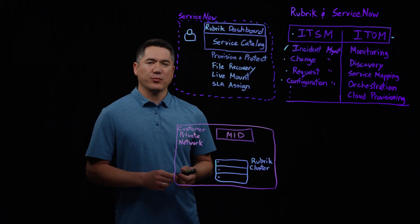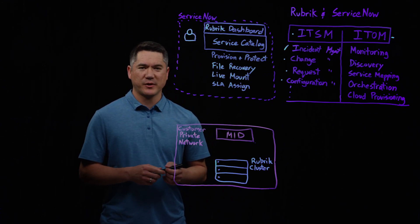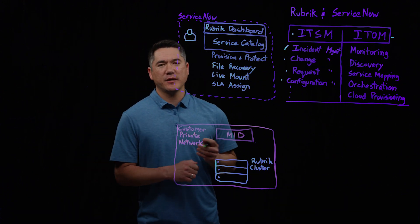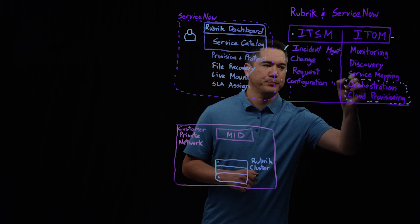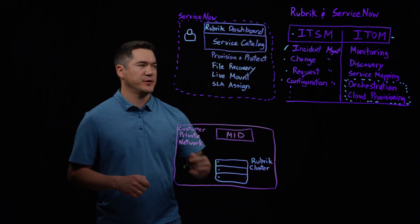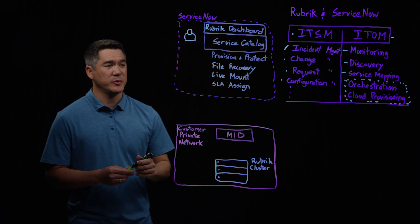Today Rubrik has an existing integration within ServiceNow in the form of a custom application, or what ServiceNow calls a scoped application. This application takes advantage of the orchestration and cloud provisioning components within ITOM. In the future, as we continue to develop the module, we want to integrate into the other areas as well — monitoring, discovery, and service mapping.